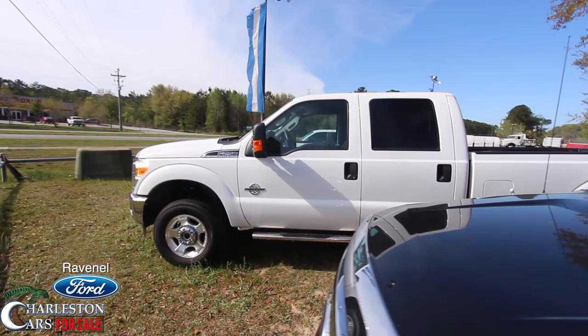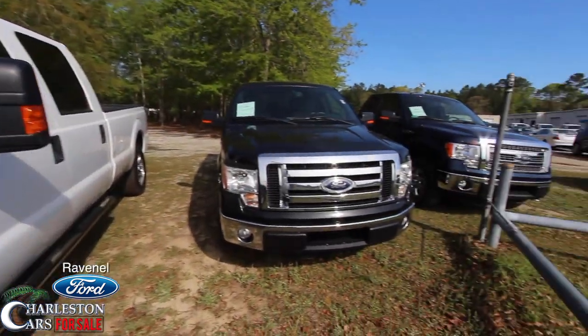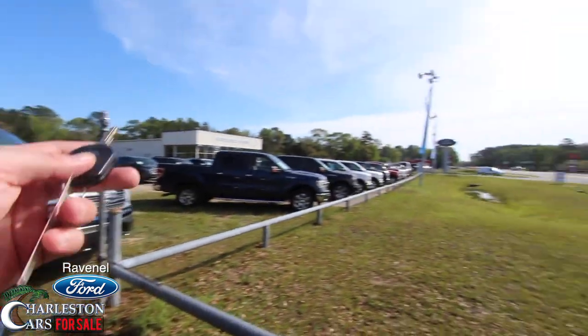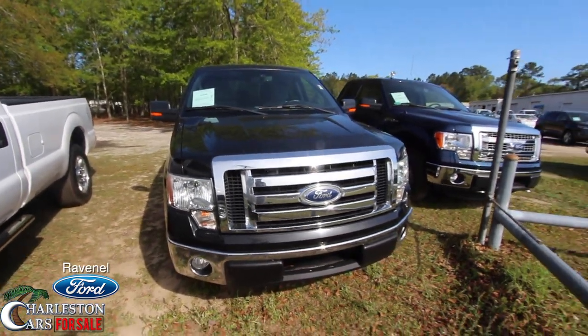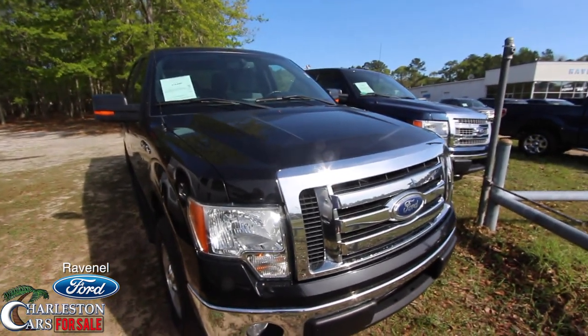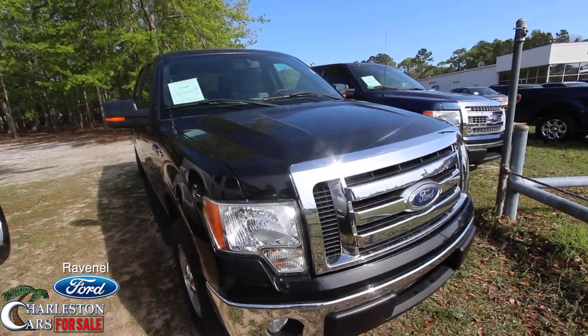Come on down and see us at Ravenel Ford — home of no dealer fees, no doc fees. We're going to take care of you. We've got a ton of pre-owned trucks; they start here and go all the way down and out that way. Come on down and see us at Ravenel Ford. $98 over factory invoice on all new vehicles. Please subscribe on YouTube and let me know what you think about this truck. We'll see you soon.